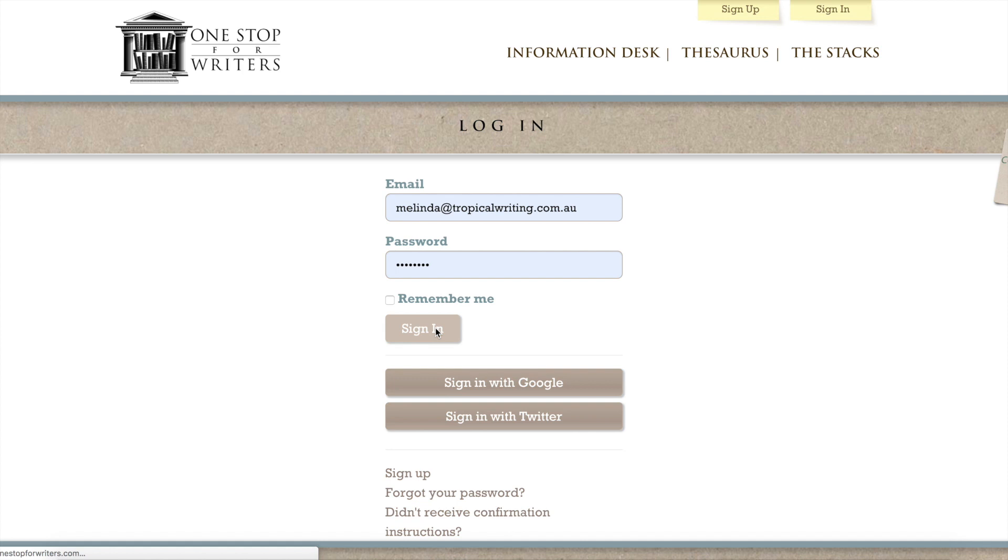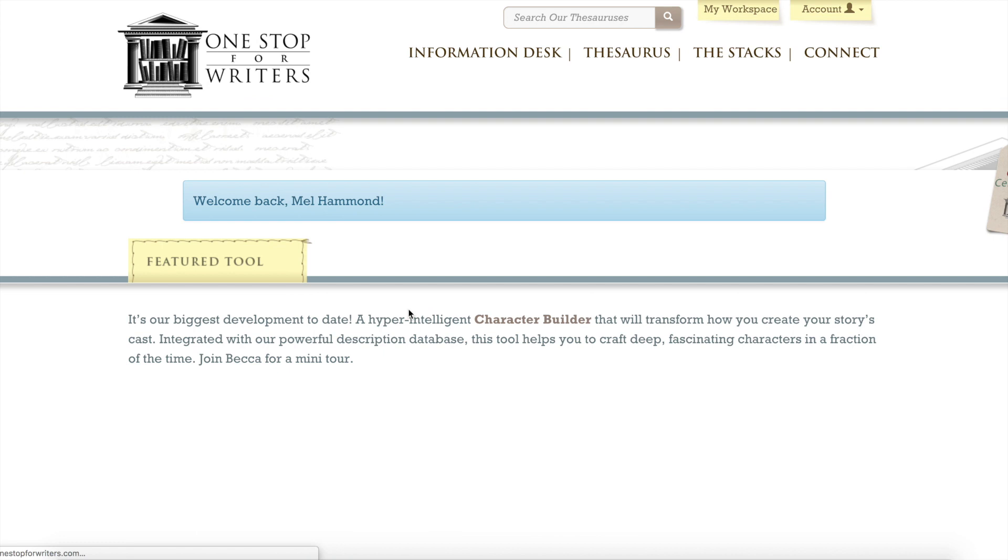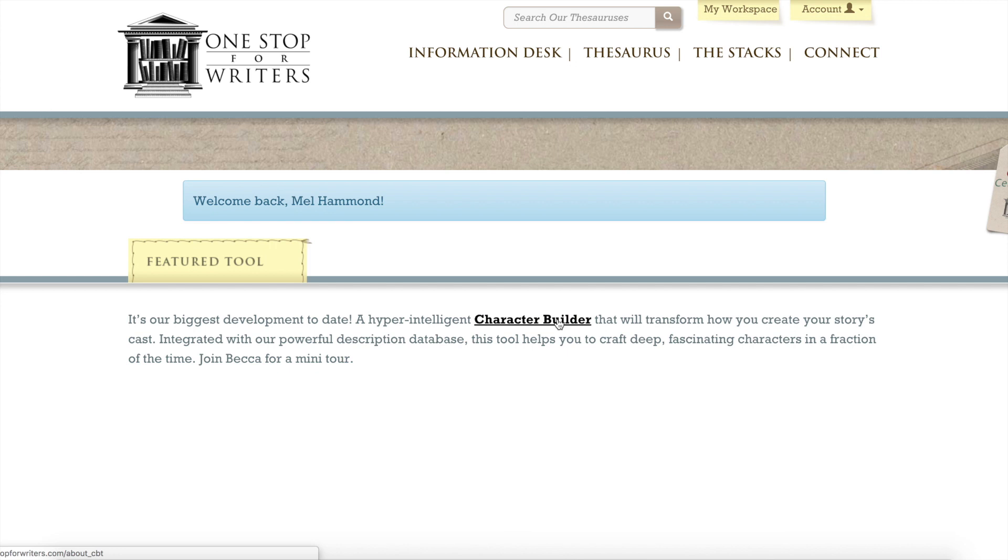I'm just signing in now on my beautifully slow internet, so we'll just see how we go. This is the thing I'm talking about - it's the Character Builder Tool, and I've started using it already. I've got my own workspace, and if you subscribe, you'll have your own workspace as well. There are all these wonderful things, but I think the Character Builder Tool makes everything else worthwhile.